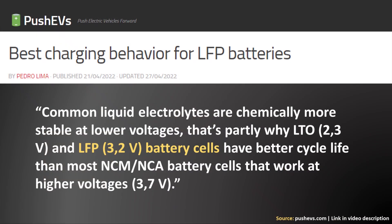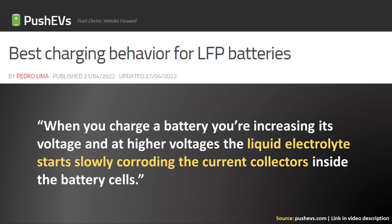Obviously, limiting battery degradation is a great thing. I found a great article from Push EVs which points out that one of the key reasons lithium iron phosphate battery cells generally have a longer cycle life than nickel-based cells comes down to a lower operating voltage. At higher operating voltages, the liquid electrolyte in a battery starts corroding the current collectors, so a lower operating voltage means a longer lasting battery.